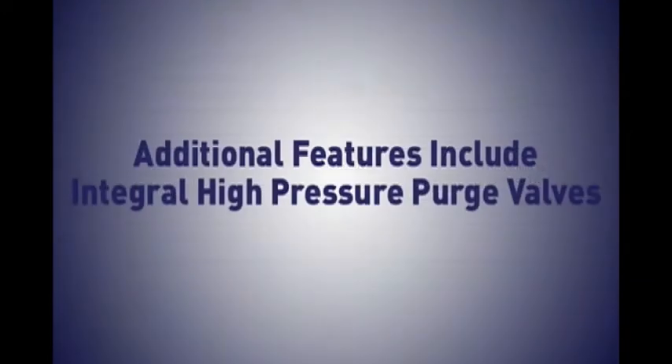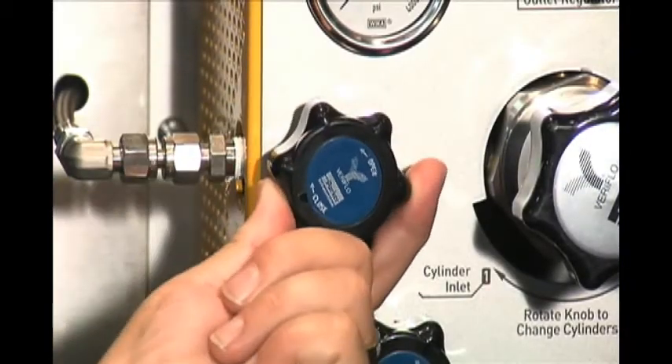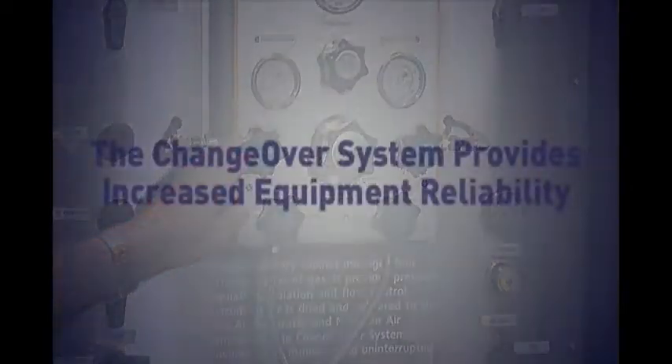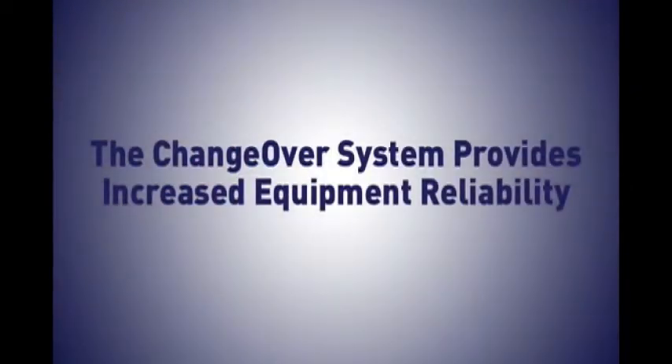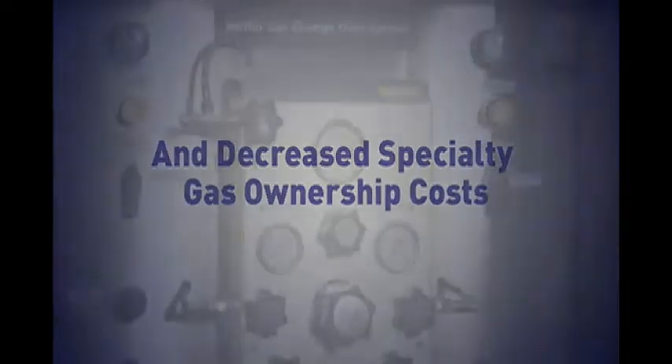Additional features include integral high-pressure purge valves that allow the user to clean or purge lines before adding a new cylinder. Separate gauges monitor both inlet sources. The changeover system provides increased equipment reliability and decreased specialty gas system ownership costs, all in a compact module.